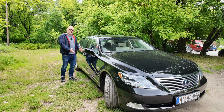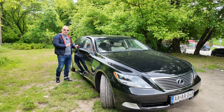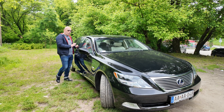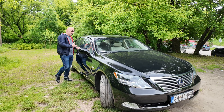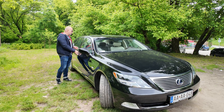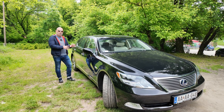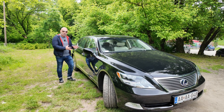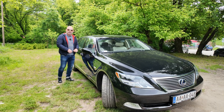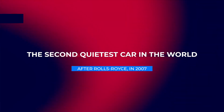Lexus had already presented soft-close door technology in previous LS models, but the Omotenashi philosophy — refined by Takumi masters — took it to the next level, making it even quieter and softer, and more luxurious compared to competitors like Mercedes or BMW.